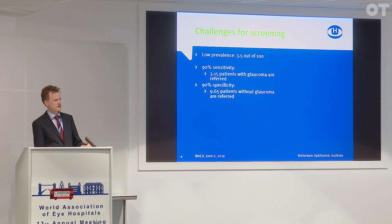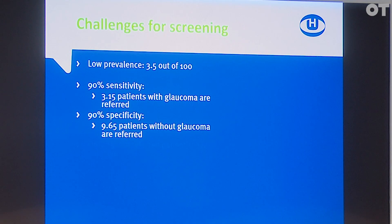Even if the specificity is 90 percent, that means that out of the 96.5 people who don't have glaucoma, we will still refer almost 10 of them. And that means that out of all the people who are being referred, only one out of four will actually have glaucoma.